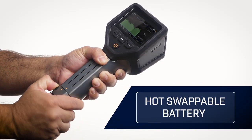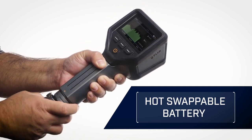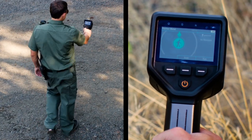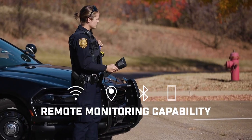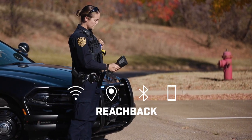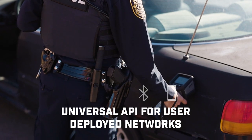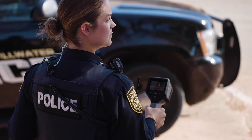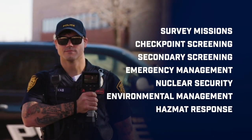The new hot-swappable battery lets you extend the operation time without needing to shut down the device. The easy finder mode pinpoints radiation sources hidden even under heavy shielding. With its multiple connectivity options and universal API to integrate with user-deployed networks, the Identifinder R440 gives you situational awareness when and where you need it.